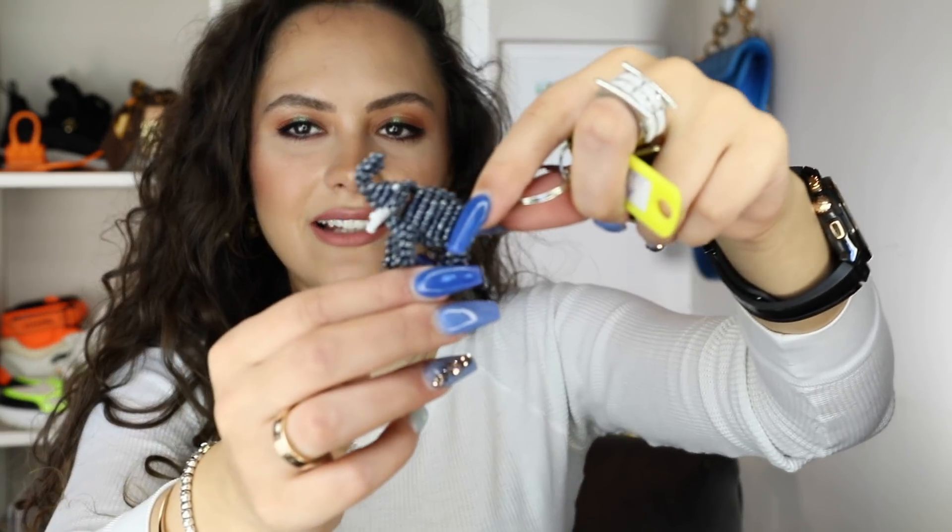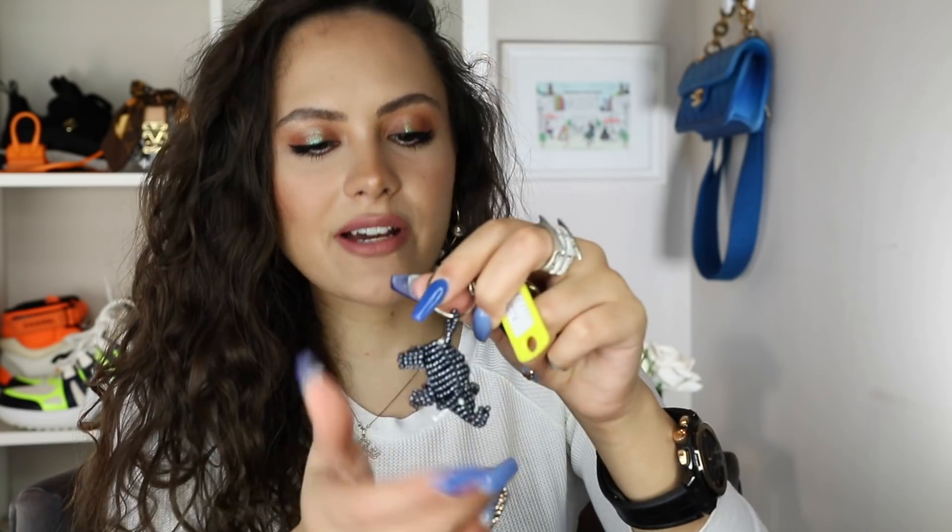Next thing I have is my keys, which has this little beaded elephant key ring. Now, I just saw that Jacquemus is coming out with a little key ring which has got, like, a tiny Le Chiquito cut-out on it. So truly, very sorry to my mum who bought this for me from South Africa — she's going to be demoted as soon as that key ring comes out.